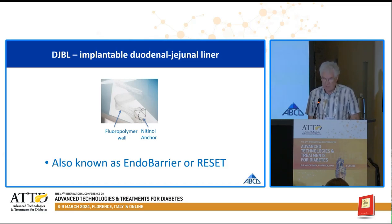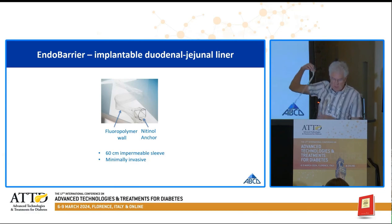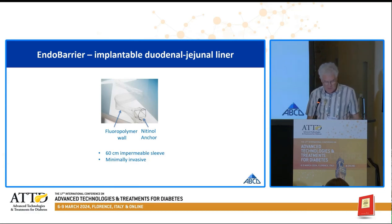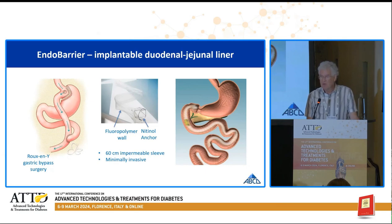It's been most known as Endobarrier over the years, so I'm going to use that term. This is an Endobarrier — it's an impermeable sleeve implanted during a simple endoscopy procedure into the first part of the small intestine, such that food passes through the sleeve rather than the small intestine, and it mimics the bypass component of the Roux-en-Y bariatric procedure.